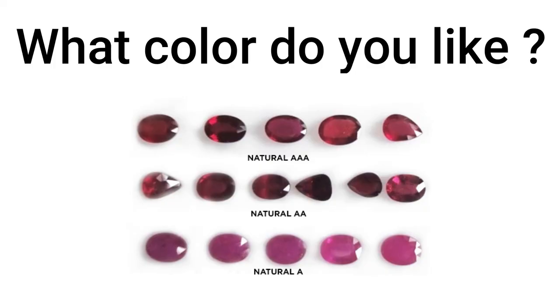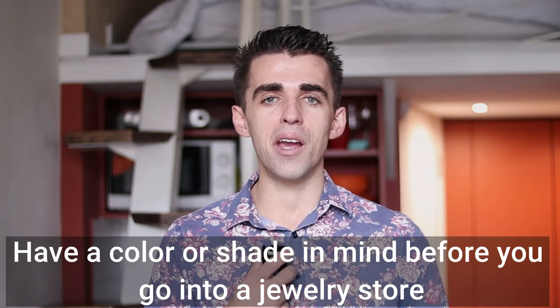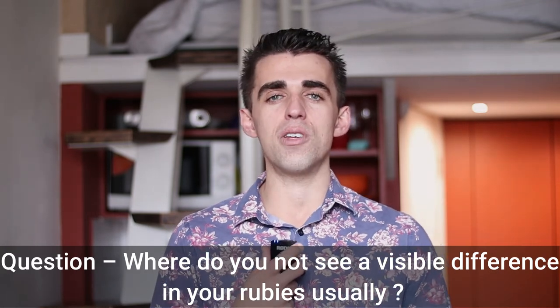Number two is deciding on what color you like. Do you like the pure red, or pure red with a slight bit of purple — known as the most rare colors? Or do you prefer a pinker ruby or a darker, more maroon-colored ruby? Decide on what color you really like. Depending on the color you choose, this will highly affect the price range you're looking within. Go into the store with a color already in mind; going in without one will make it very hard to pick the right piece.